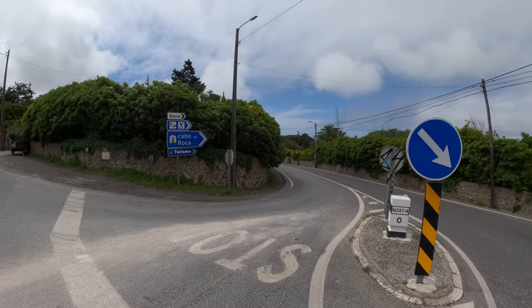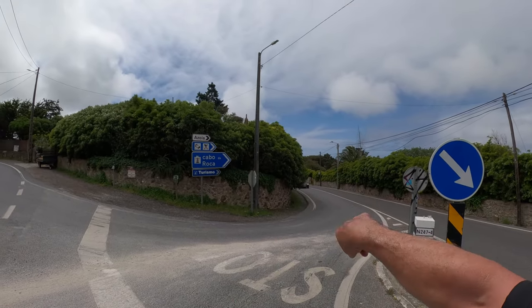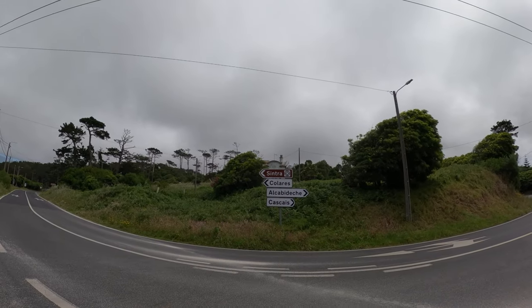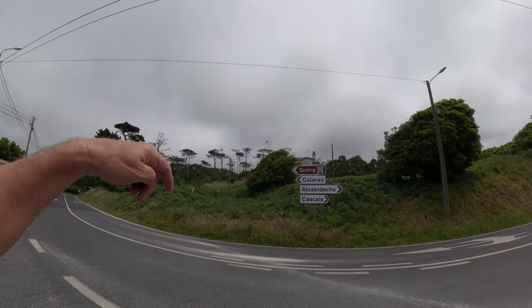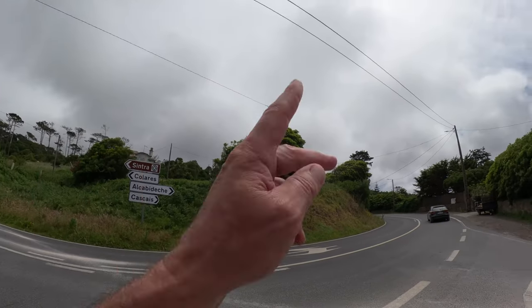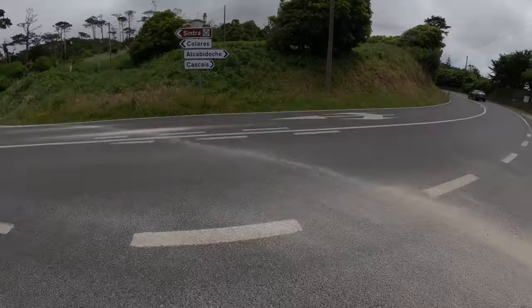Now it ramps up a bit. You can see Cabo da Roca — this is the turning point. To the right, Cascais, that's where we're heading. To the left, up to Sintra, over the mountains — a UNESCO World Heritage Site. So it's about five, six kilometers downhill for us now.